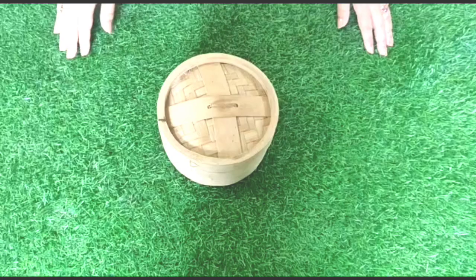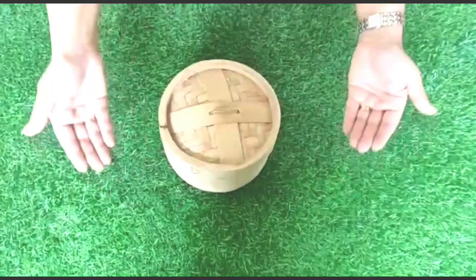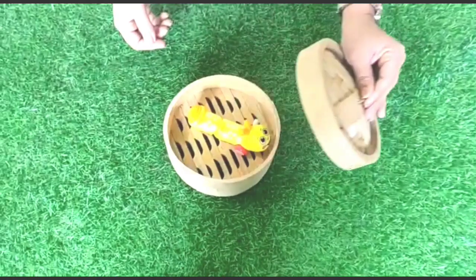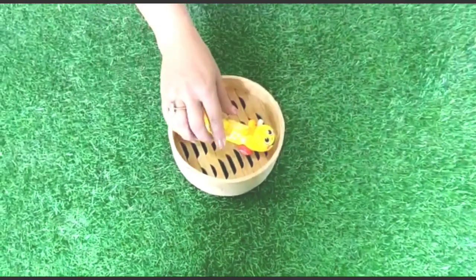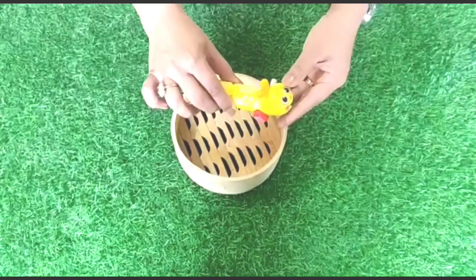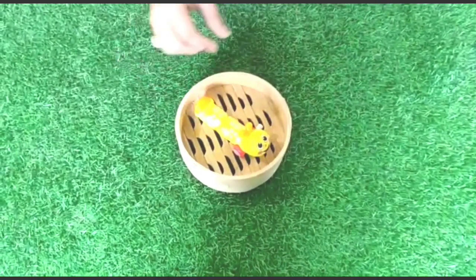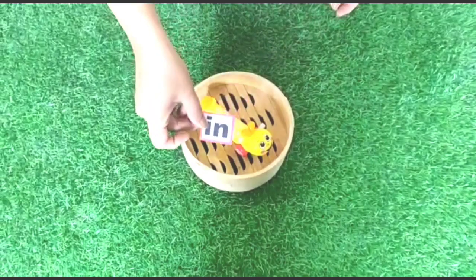Hello children, today I have something very interesting for you — it's a magic box. Come, let's see what is there in it. Children, here's the magic box. Let's see... oh, it's a caterpillar! There's a caterpillar in the box!